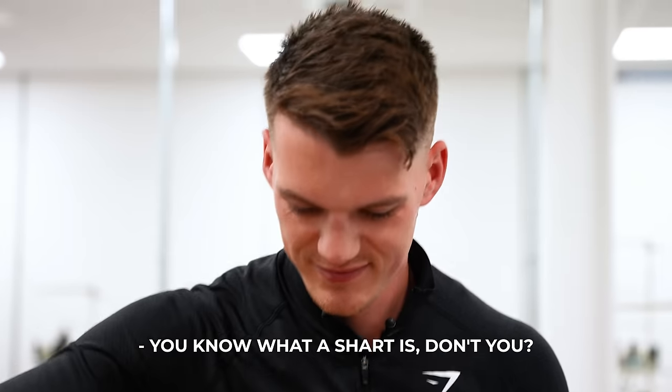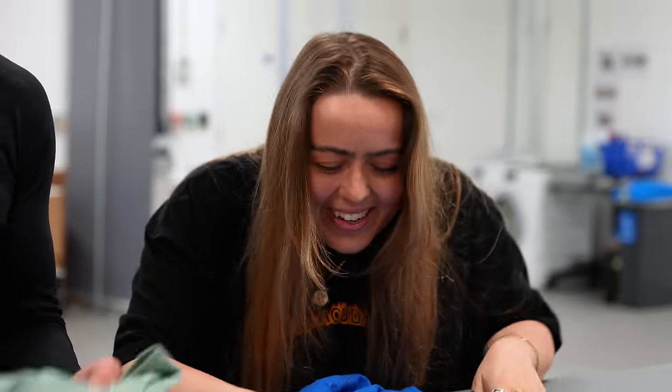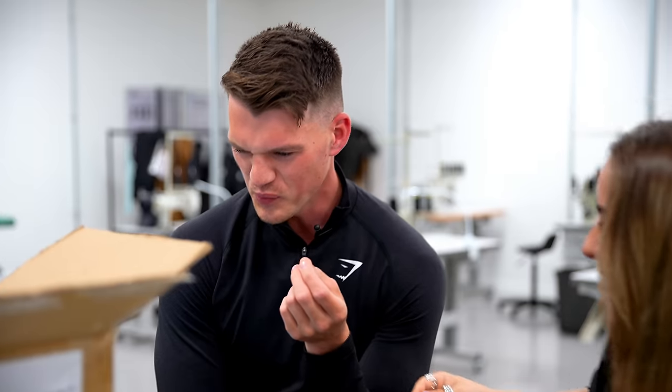You know what a shart is, don't you? No, what's a shart? I'm Googling it on Fab's laptop. It just says: 'an instance of accidentally expelling feces when breaking wind.' That's so sad.